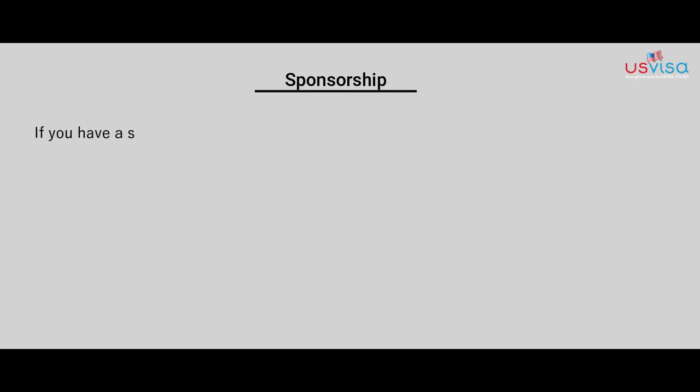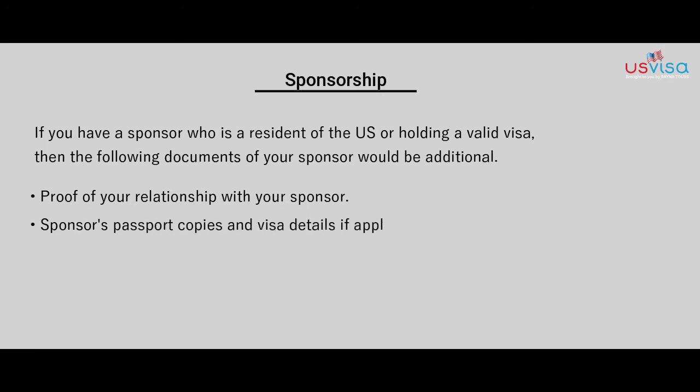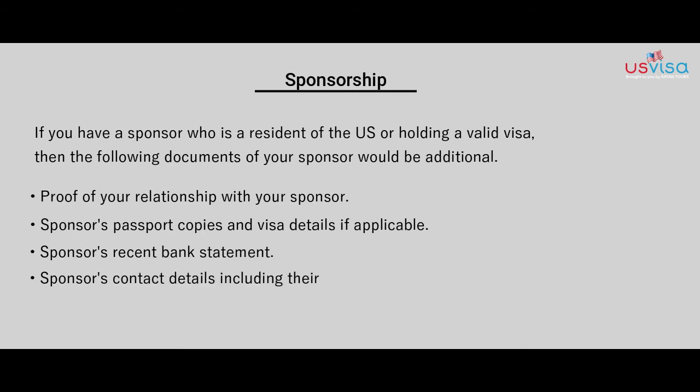If you have a sponsor who is a resident of the US or holds a valid visa, the following documents serve as additional proof: evidence of your relationship with the sponsor, whether personal or official; the sponsor's passport copies and visa details if applicable; the sponsor's recent bank statement; and the sponsor's contact details including address, email ID, and phone number.